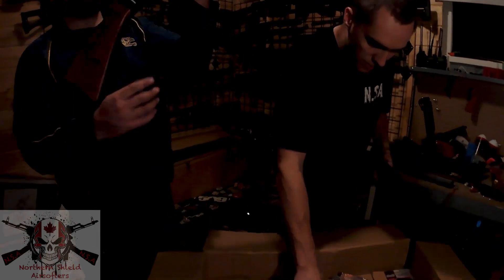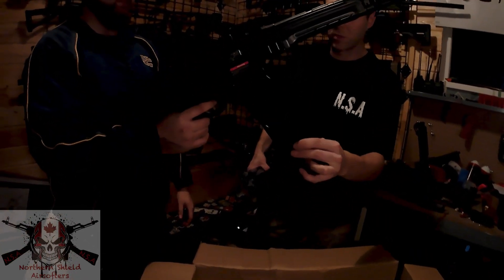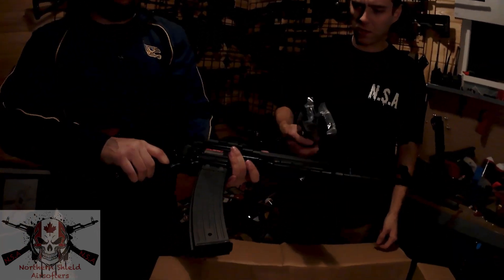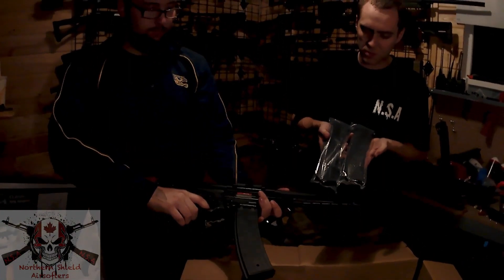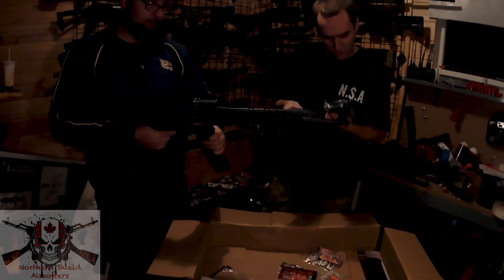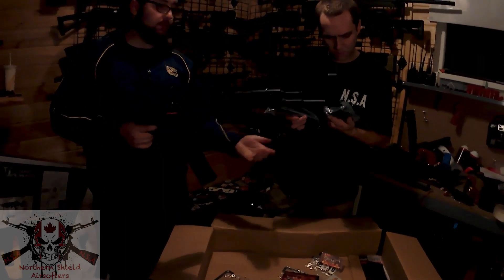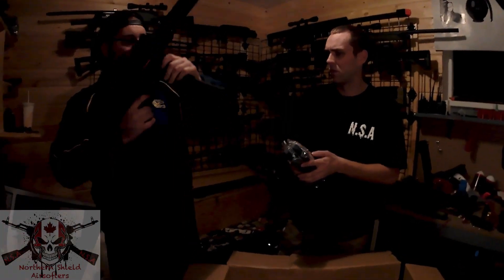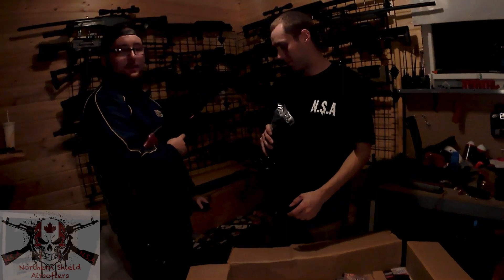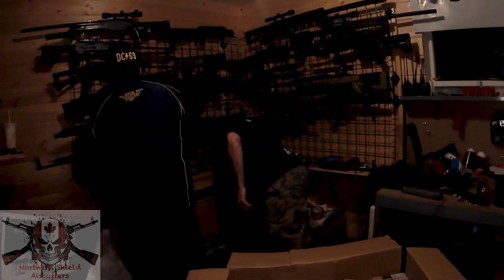Next, we got ourselves an AGM STG-44 magazine — three of them, all three high caps. They're 450 rounds as advertised. Well, that's a shocker. Put them on the shelf.